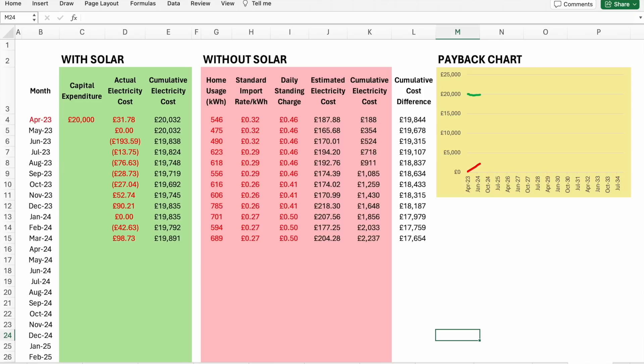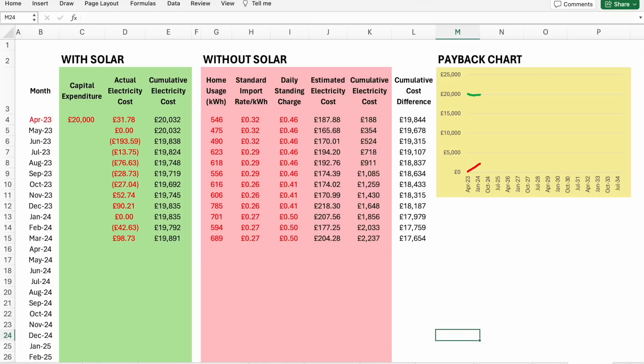I'd now like to show you the same spreadsheet but with my own data. My installation was installed at the end of March last year, so I now have a year's worth of data. In the UK it was possibly the worst time to buy a solar installation given the high prices for both equipment and labour — but how could I run a solar YouTube channel without my own solar setup? I paid £20,000 for my system. Looking at the chart, the red line is going up as expected but the green line looks like it's coming down.